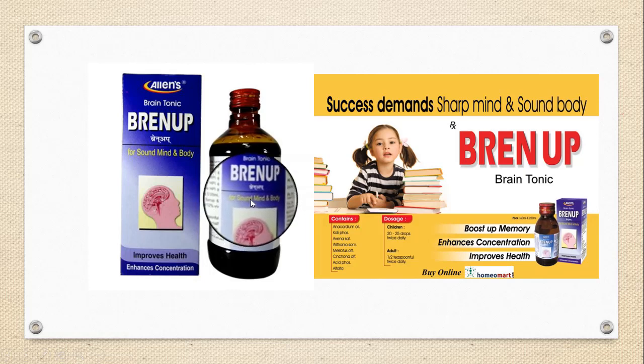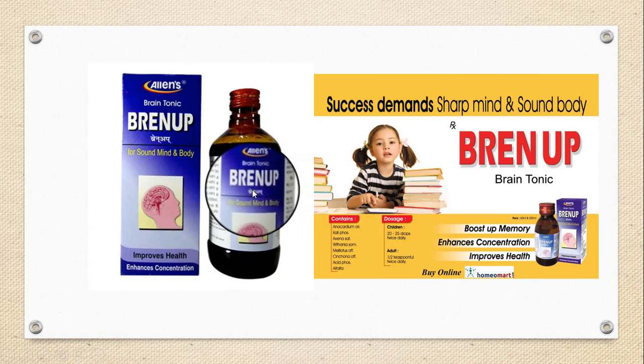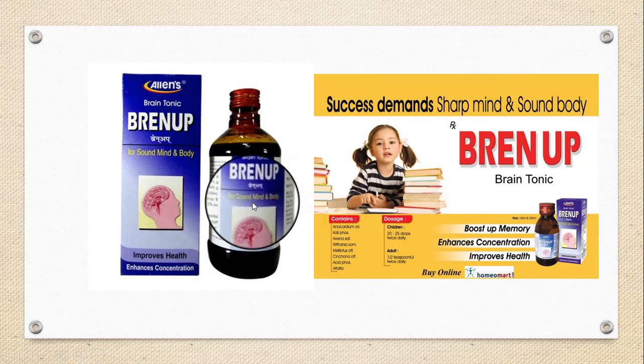Brain Up is found useful in cognitive functions like memory and mental alertness. Its key ingredient, Anacardium, is considered a brain tonic herb in homeopathic materia medica with specific affinity for impaired memory, depression, irritability, exam fear, and students. Brain Up acts to cure restlessness, sleeplessness due to overwork, worry, anxiety, anxious dreams, vertigo, and fear of examination — commonly known as exam funk. It helps build and tone memory and intelligence.